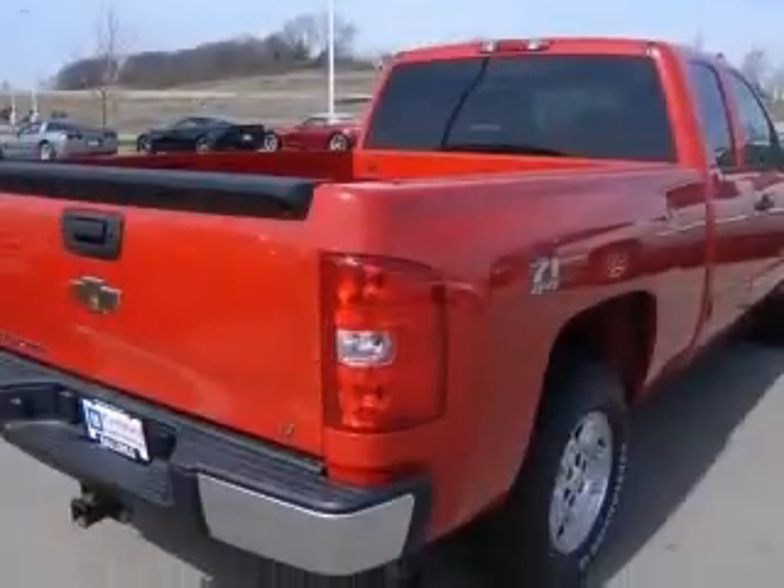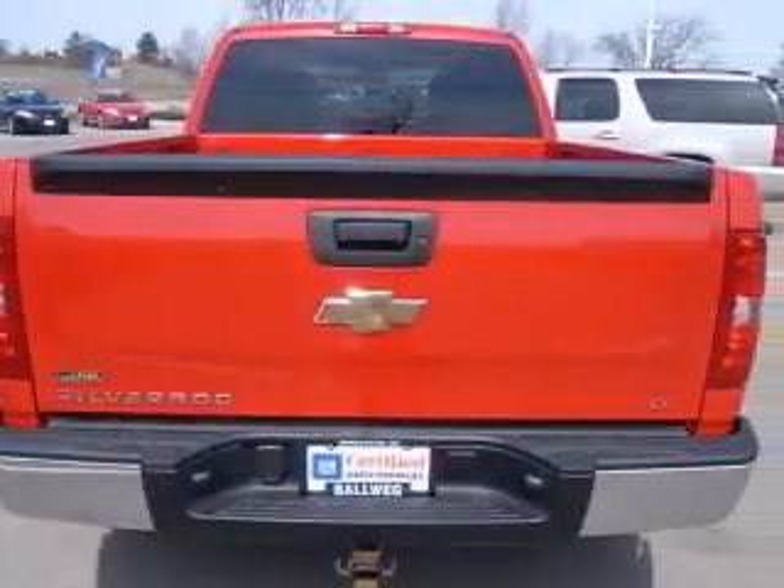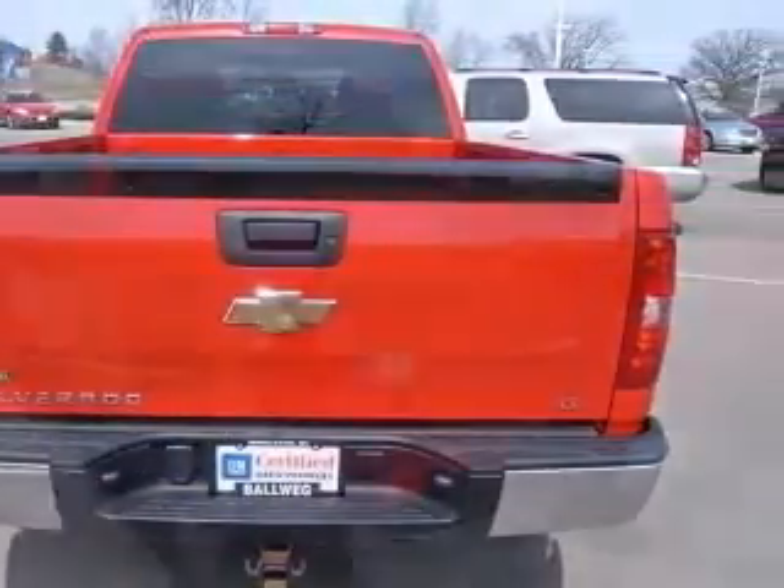4-wheel ABS brakes, clock, in-radio, daytime running lights, dusk-sensing headlights, 4-wheel drive, intermittent window wipers.